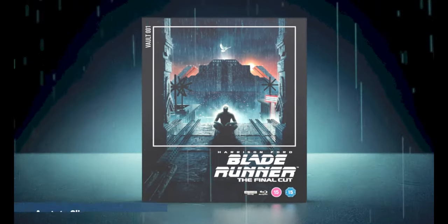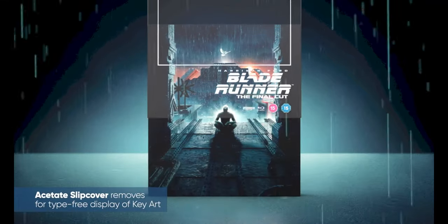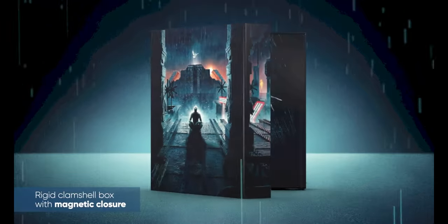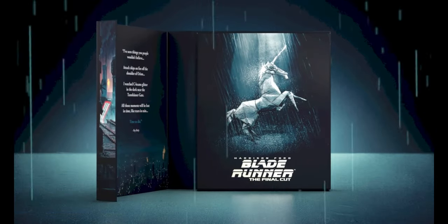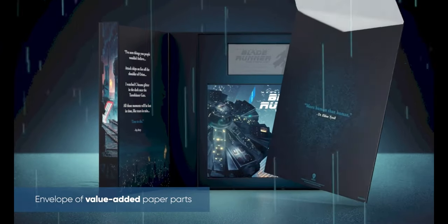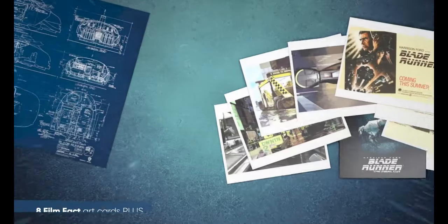The Film Vault is launching this December — a brand new collector's range featuring titles from across Warner Bros. Discovery and Universal Pictures catalogues, with four highly collectible and beautifully packaged titles on Ultra 4K HD: Blade Runner, Goodfellas, Scarface, and 1917.